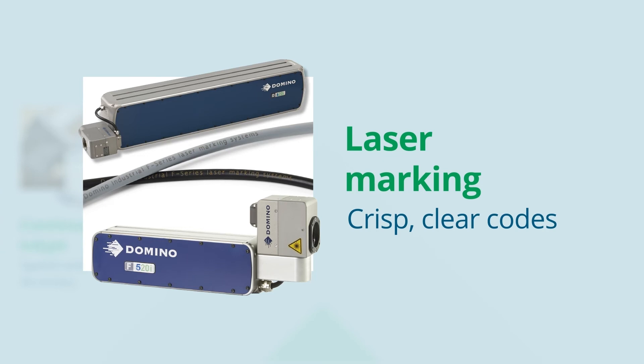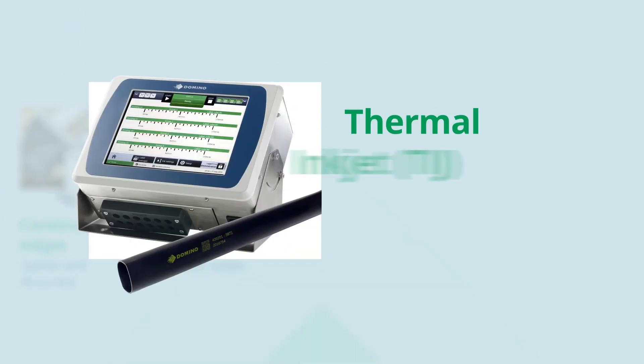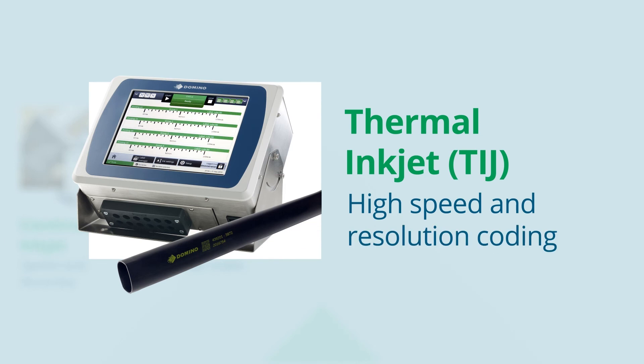Graphics and 2D data matrix codes. The Domino GX series range is versatile, easy to integrate, easy to operate, for a range of printing applications and substrates. They are ideal not only for batch and date coding, but also complex code formats, check weighing and track and trace applications across FMCG industries.